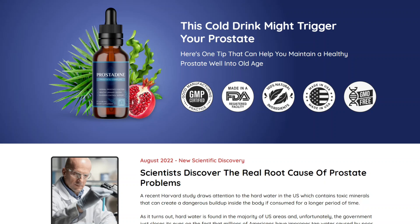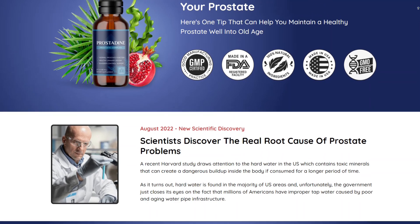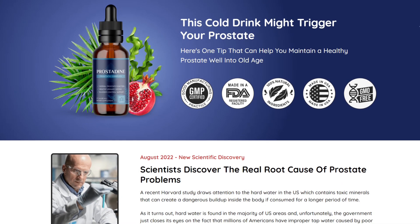Hi guys, my name is Roger and today I'll tell you everything you need to know about Prostadine before actually buying the product. I also have two really important alerts, so pay close attention to what I have to tell you.